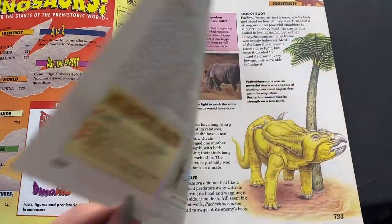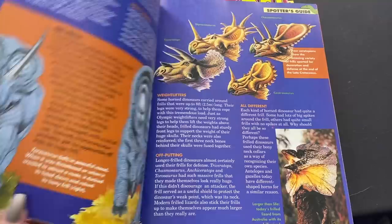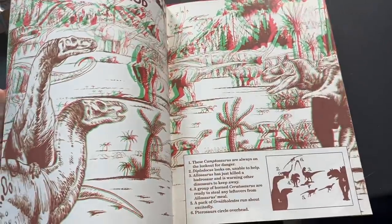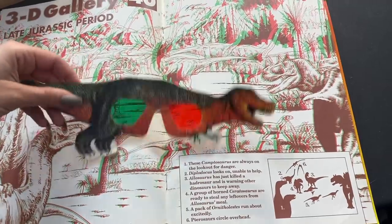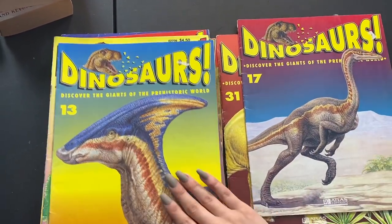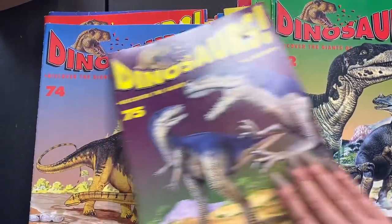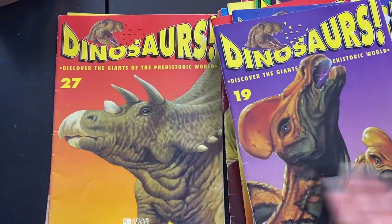Then I grabbed a whole bunch of dinosaur books — you guys remember these? They're filled with information and fun tidbits: fossils, dinosaur stories, little comics, and 3D things. And if you remember from a previous P.O. Box opening, a subscriber actually gifted me 3D glasses that go with this book so you can see the dinos in 3D — super awesome! Really nice art and covers, fun things to read through or have on a coffee table.